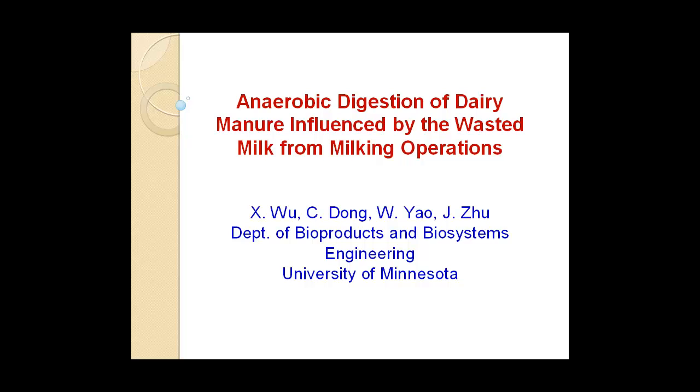Today I'm going to share information about the anaerobic digestion of dairy manure with milk. I'd like to acknowledge my co-authors, my former graduate students. We are interested in this topic because we visited some dairy farms, especially milking houses. We see a lot of waste milk from the milking system. When the waste milk is flushed out, it ends up on the floor and then in the manure. When you operate an anaerobic digester on farm, normally the manure goes to the digester with all this waste milk. The question is whether this waste milk will affect the digester's performance in terms of biogas production, methane content, and so forth.